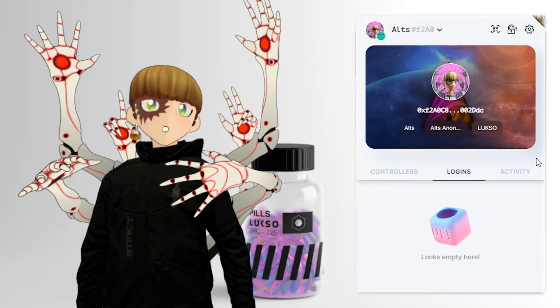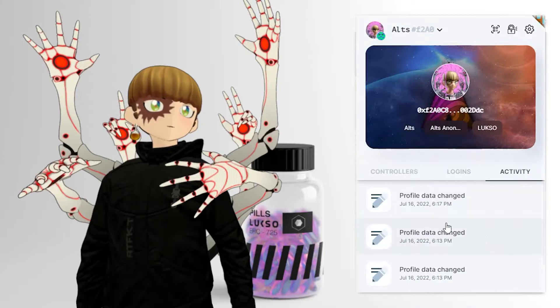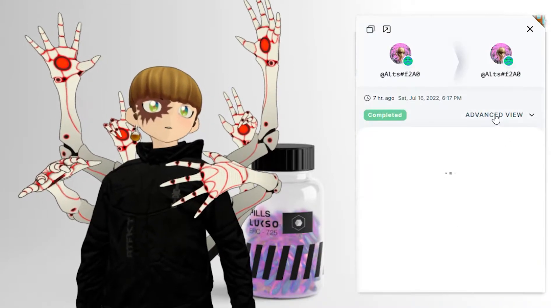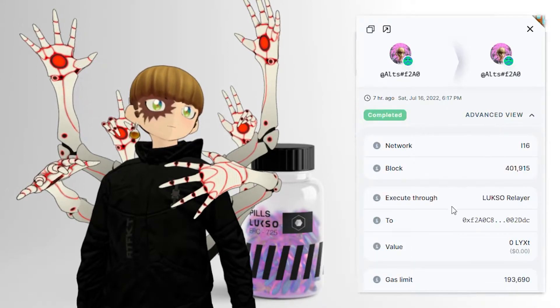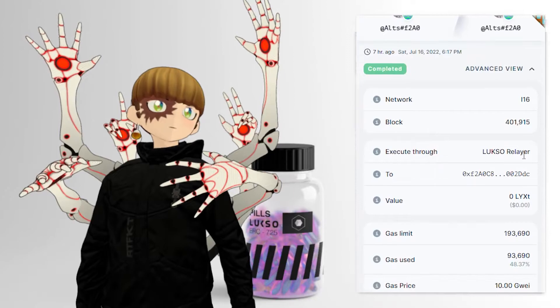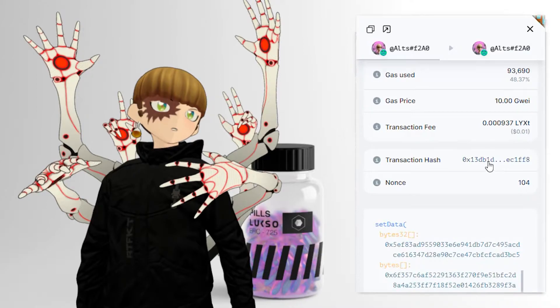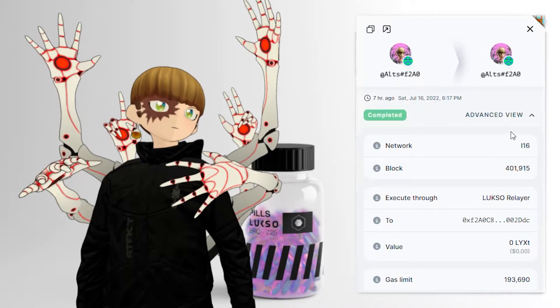These changes are happening on the blockchain. You can see activity like profile date change. And you can see the advanced view — there's the network, blockchain, execution, all this information, the GWA, the transaction hash, the set data, all this stuff. So this was a transaction on the blockchain.